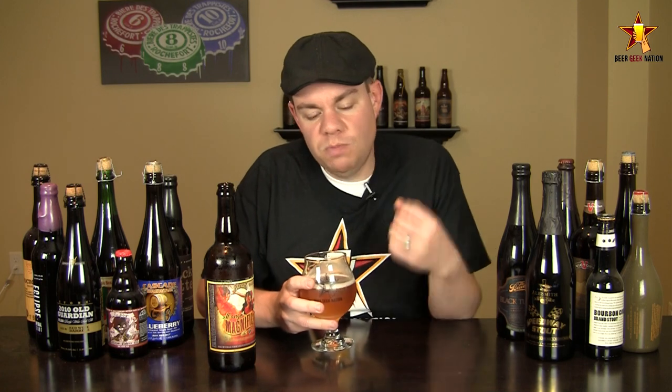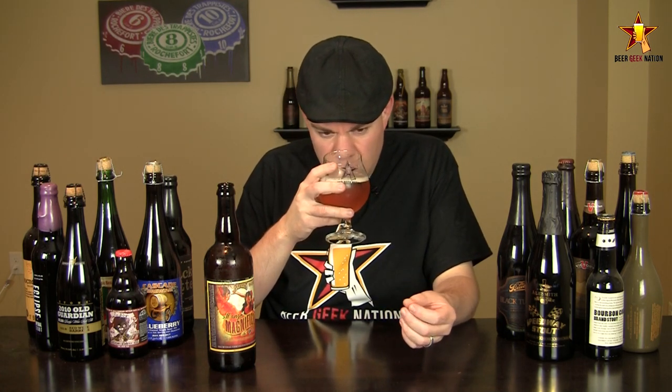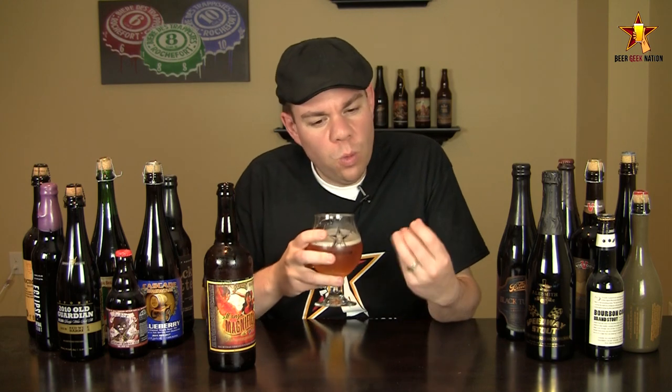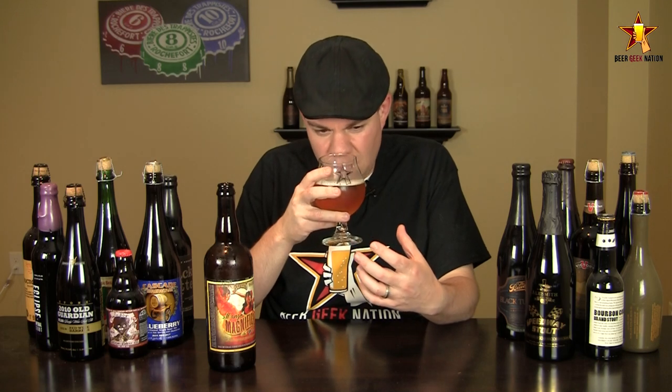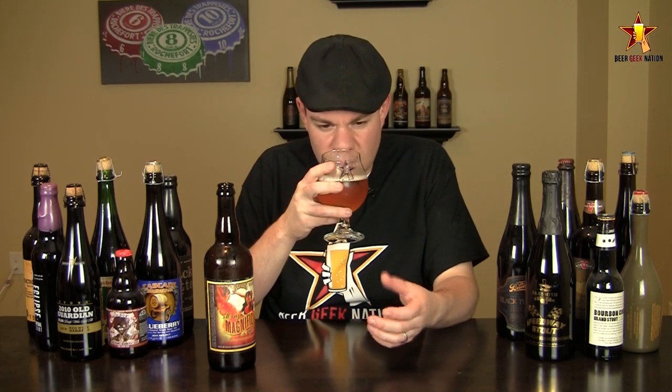All right guys, the aroma on the Mango Magnifico. Wow, definitely getting those mangoes — big juicy sweetness with a little bit of a tropical note to it. There's definitely a wheat malt component in this one. I'm not sure of the base malt, but there definitely seems to be some wheat in it. A little bit of a sweet breadiness and a slight effervescent sweetness coming off of it. Just a really nice smelling beer.